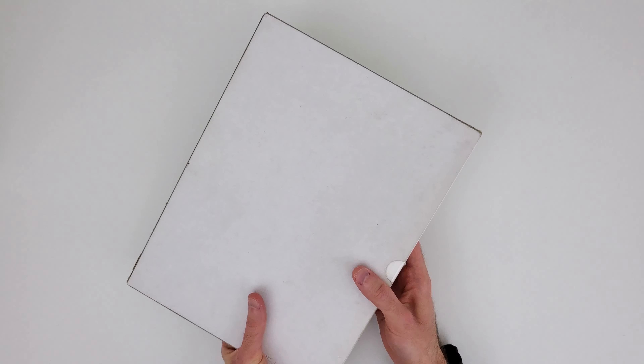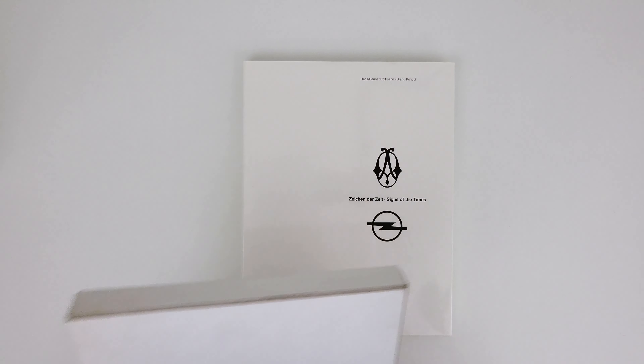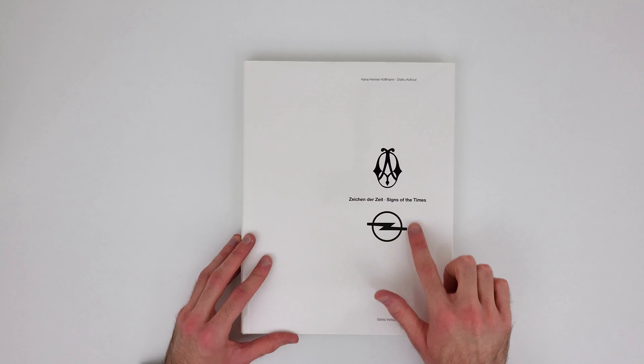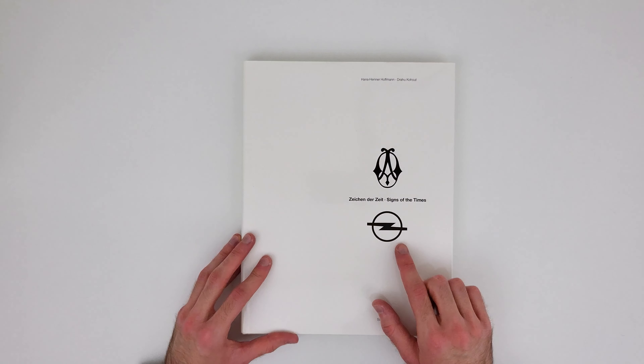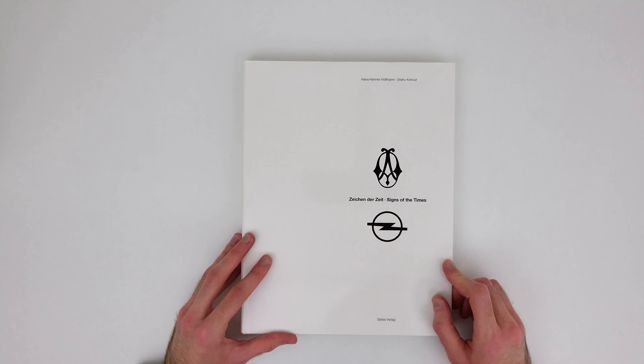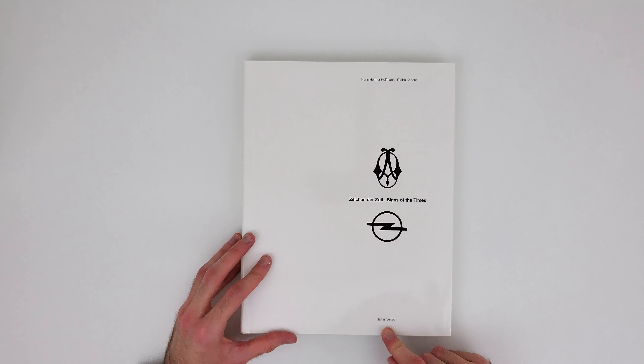This book doesn't really show a lot on the outside since there is a protective case that comes with it. When we remove that, we can see this very beautiful and minimalistic cover. You might already have noticed this logo here — you've guessed it right, this book is all about the car brand Opel. The title is 'Zeichen der Zeit,' or translated to English, 'Signs of the Times.' It was written by Hans Henner Hoffman and Drau Kohout, and published in 1991 by Santis Verlag.